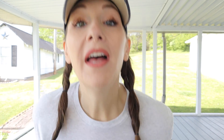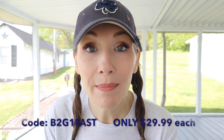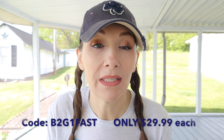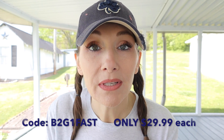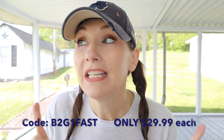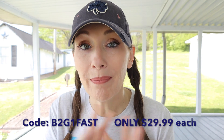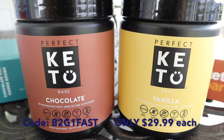I do have some exciting news to share — it's about Perfect Keto. I have a discount with them and it is a good one. It's on their base, which I absolutely love. It's an exogenous ketone and it's buy two get one free. I'll have the link and code down below in the description. I use the base every single day — it helps curb my appetite, gives me focus, gives me energy, extends my fast, and gives me the magnesium I need for the day.